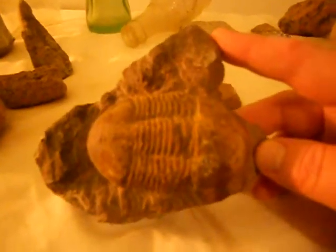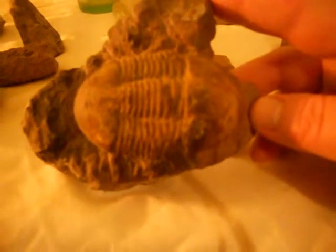Another one from Logan — this cool trilobite. Actually, we got this one up in Chillicothe, Ohio. Big old trilobite.